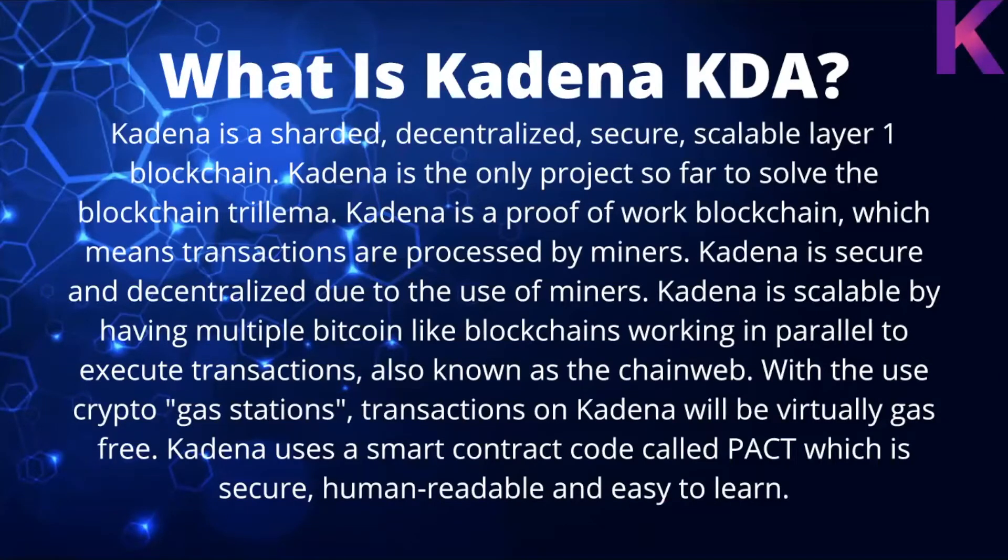So what is Kadena (KDA)? Kadena is a sharded, decentralized, secure, scalable Layer 1 blockchain. Kadena is the only project so far to solve the blockchain trilemma — which is basically security, scalability, and decentralization. No other project has been able to do all three until Kadena.